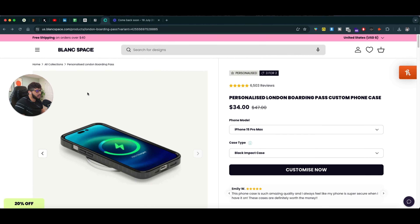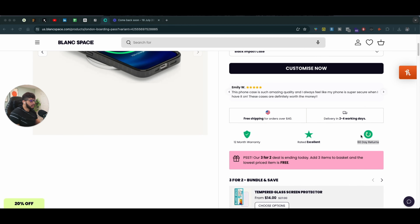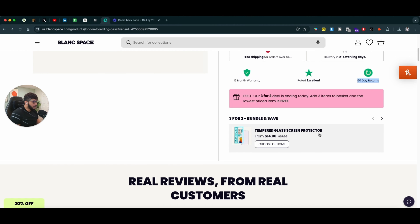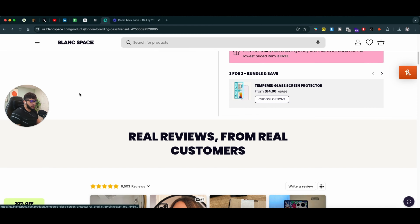Delivery is extremely important, and so is warranty — a 60-day return policy is one of the biggest sellers for any brand online. We use this strategy for all the brands we personally work with. Try to put in whatever return policy you have in place, and show the fastest way you can deliver the product. They're also trying to upsell and cross-sell some of these products too.